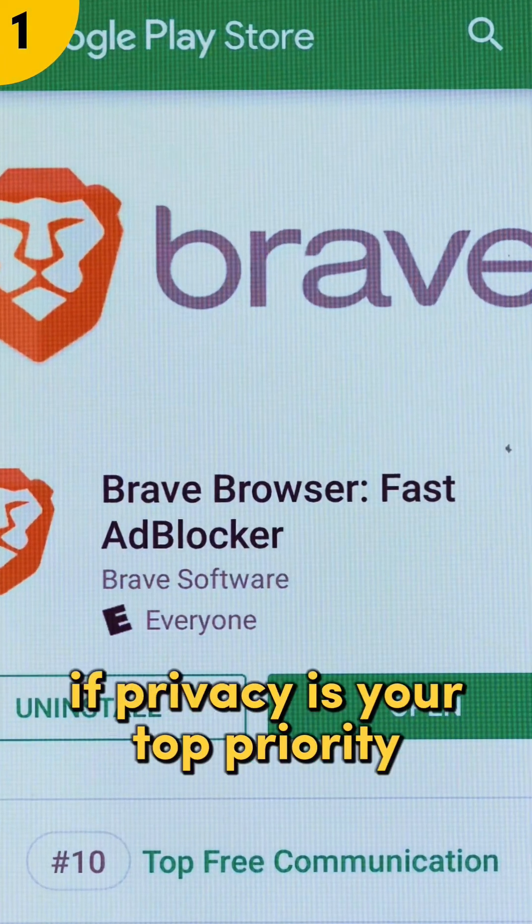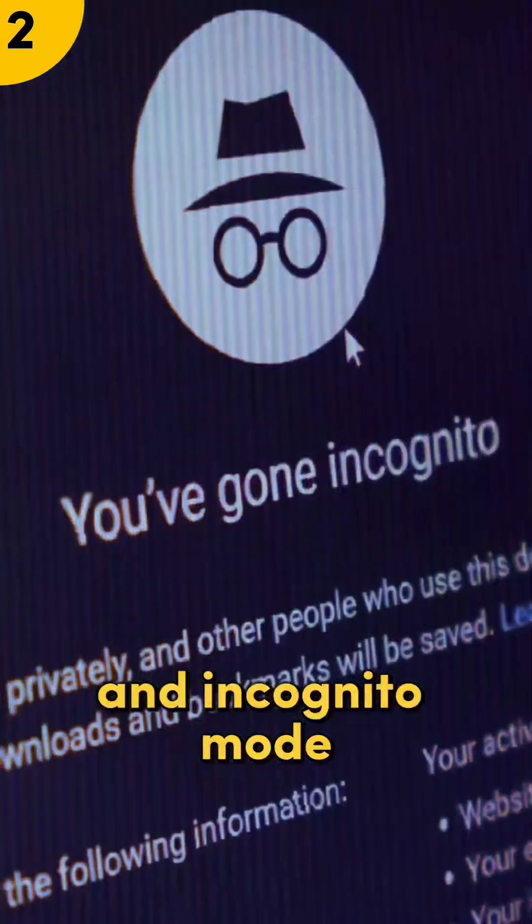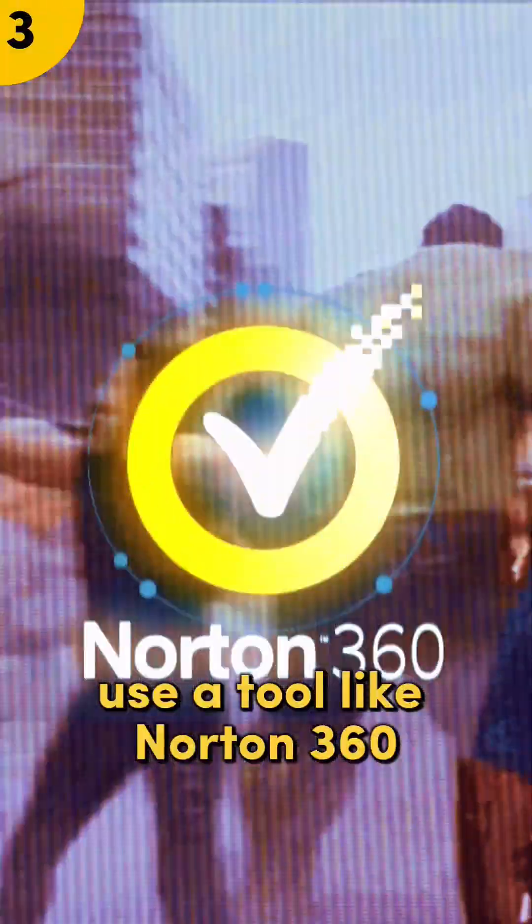So, what should you do? Switch to Brave if privacy is your top priority. If you stick with Chrome, use an ad blocker and incognito mode. For the ultimate protection on any browser, use a tool like Norton 360.